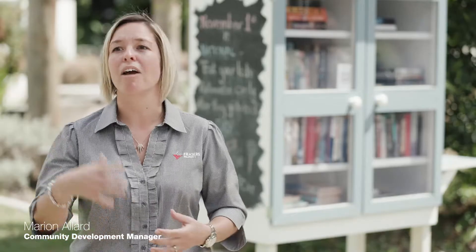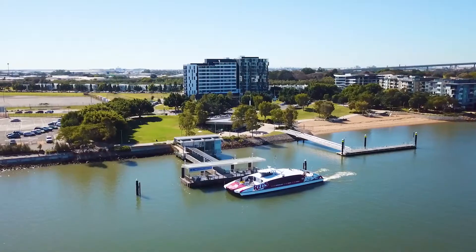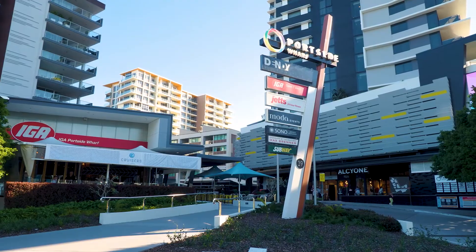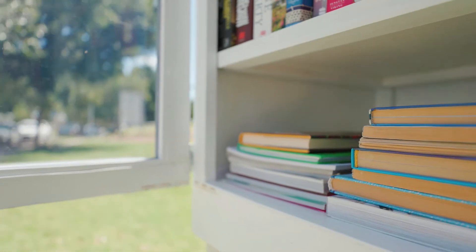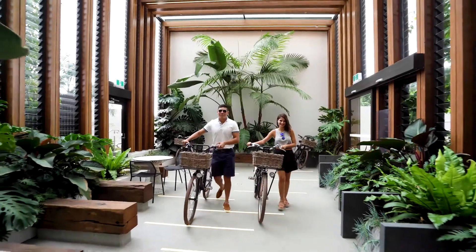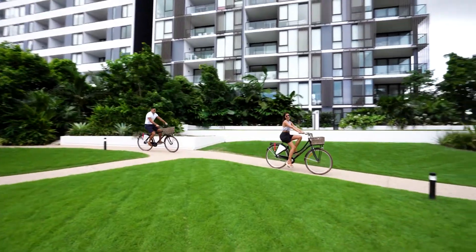Here at Hamilton Reach, because we have so many green spaces, we have the beach, we've got a cafe, we have Eat Street nearby, and there's a lot of things happening. So people are actually attracted to the outside, and once they're outside they connect, they see people, and they feel part of the community. You can't find a community spirit like we have here at Hamilton Reach at many other places in Brisbane.